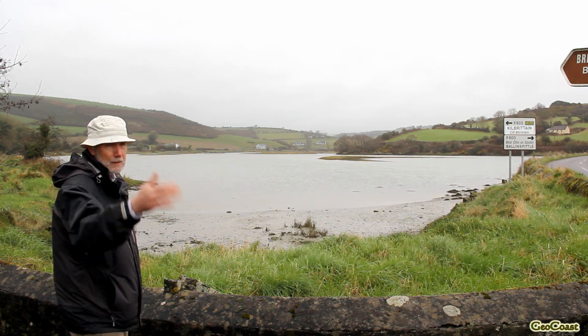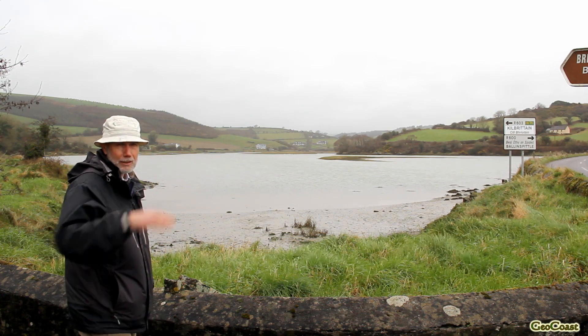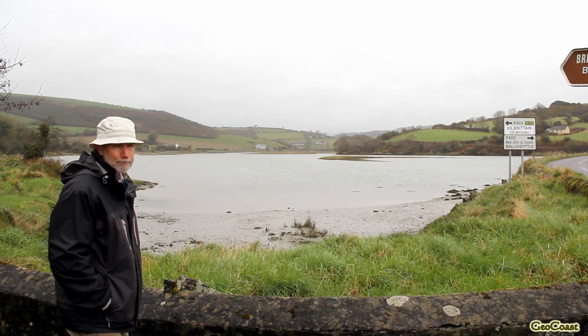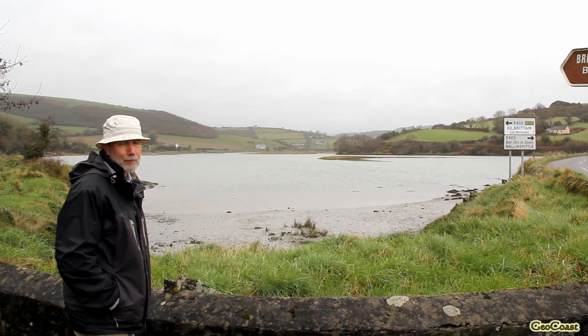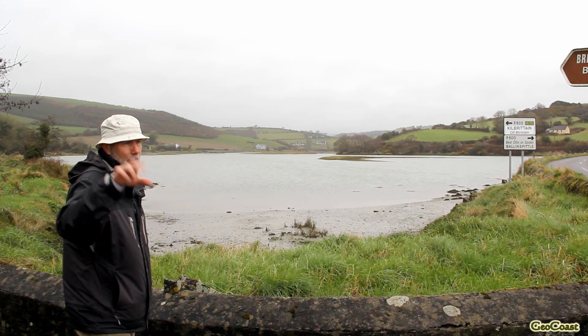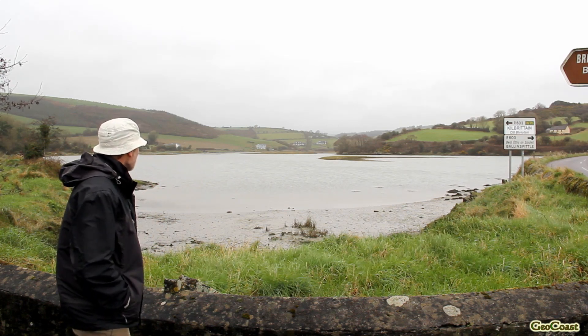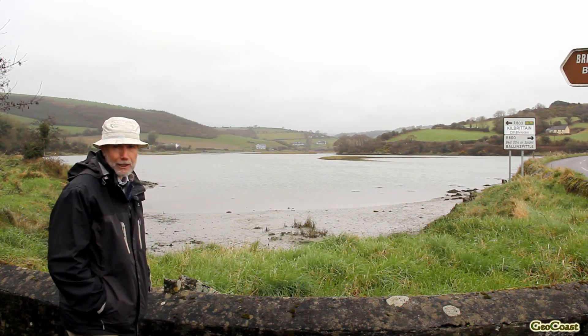These valleys exited across this part of the world out onto the intertidal areas of the present day, and out onto the relatively flat seabed areas of the offshore. So this valley is essentially a glacial outwash valley.